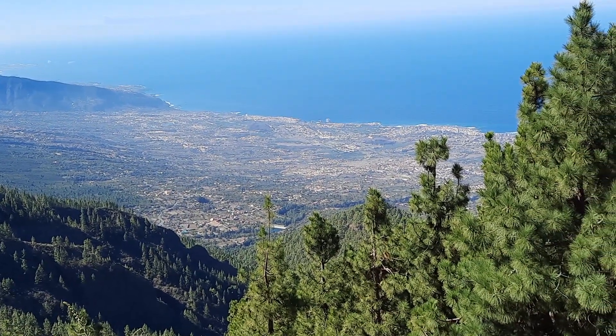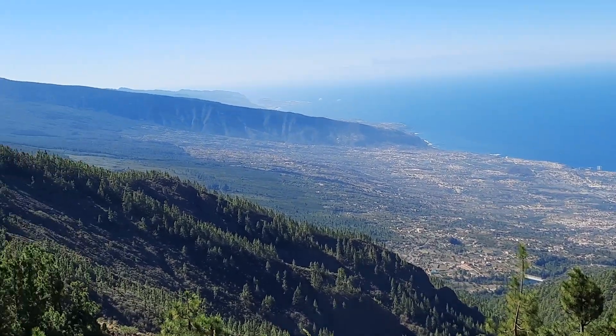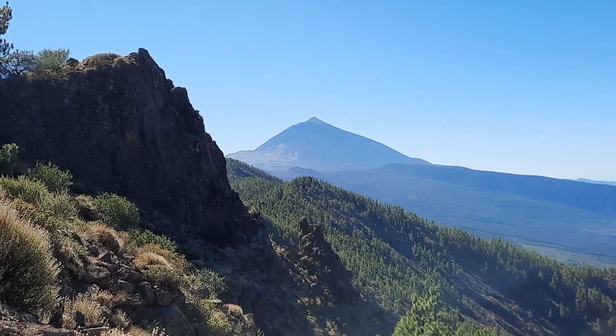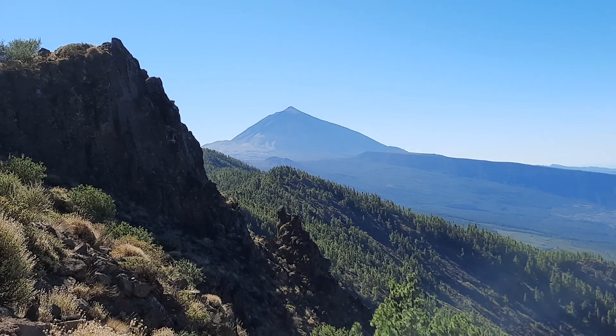So this is the Orotava valley, one of the major landslide scars on the island. A last look at Teide volcano in the far distance — that's where I'm trying to go now. Thank you for joining in again and see you soon.